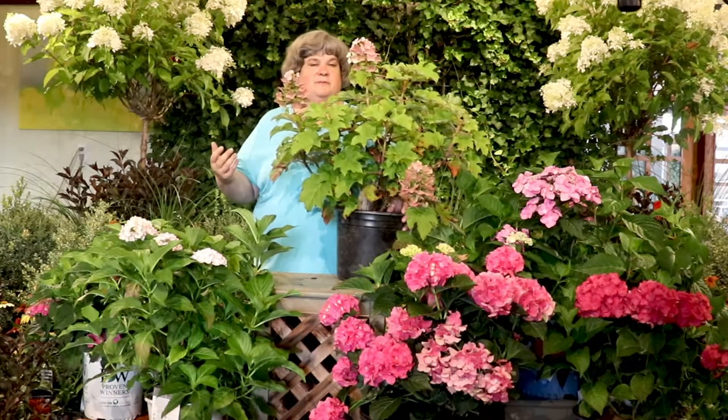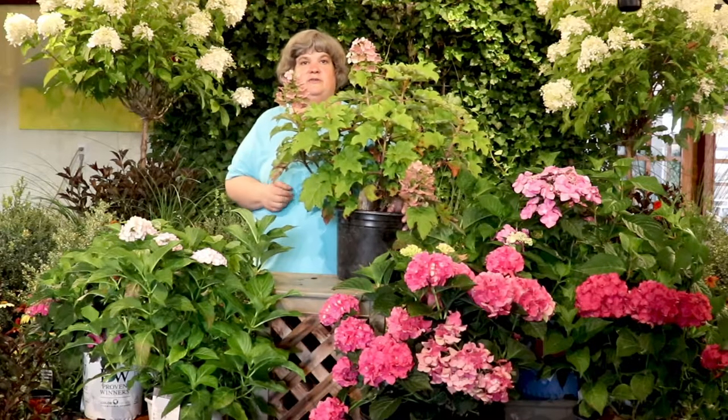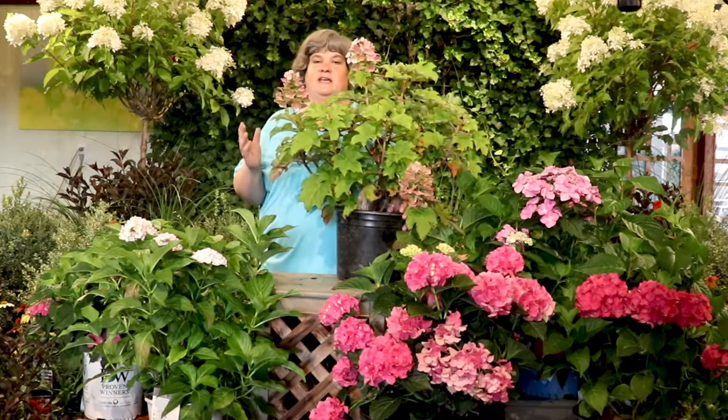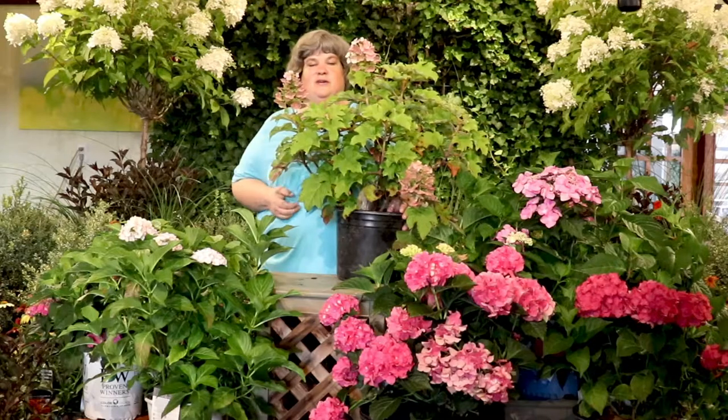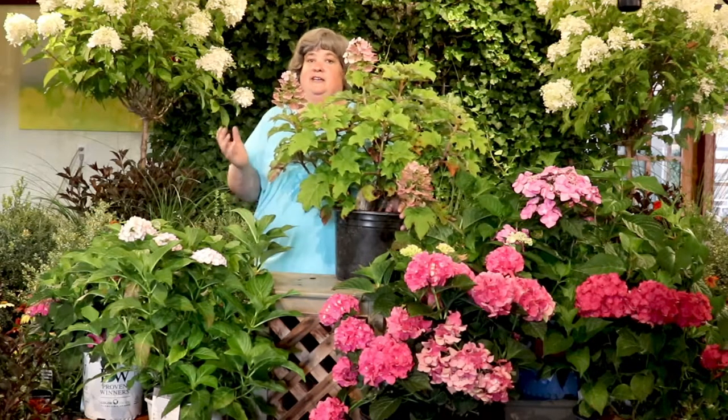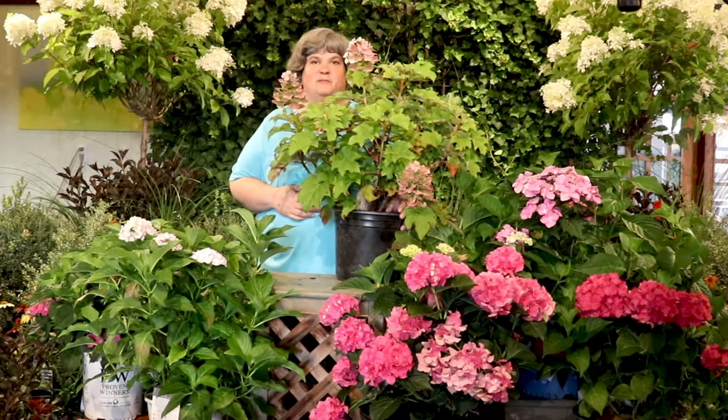The taller varieties go towards the back, of course. If you have a very compact space but love the look, try the dwarf varieties like Bobo — one of the newer ones we carry. There's no reason why you can't have all-summer color in your garden. We have lots of different varieties here, getting new ones in every week, and they're flying out. We'd love to introduce them to you, so come in and ask us to show you the hydrangeas and we'll tell you all the information about them.